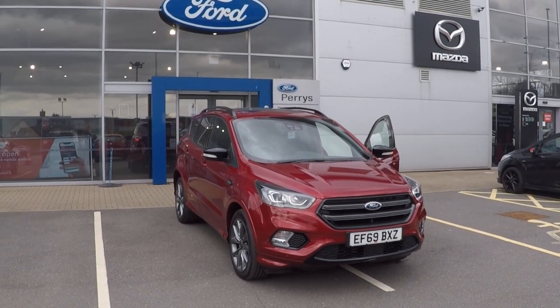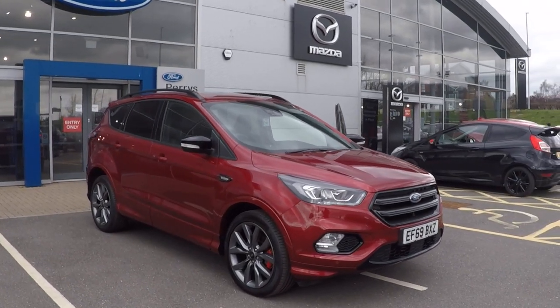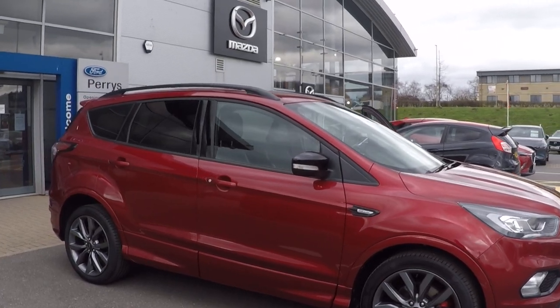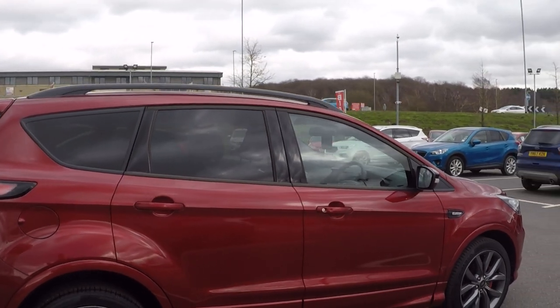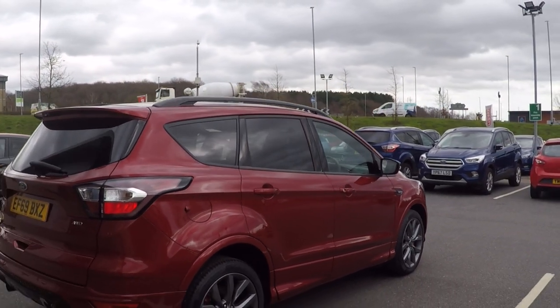Hello and a very warm welcome from us all here at Perry's Mansfield. I'm Mark Hayes. Today's walk-around video is a 2.0-litre diesel 180bhp ST Line Edition 5-door automatic. It is the intelligent all-wheel drive model as well.